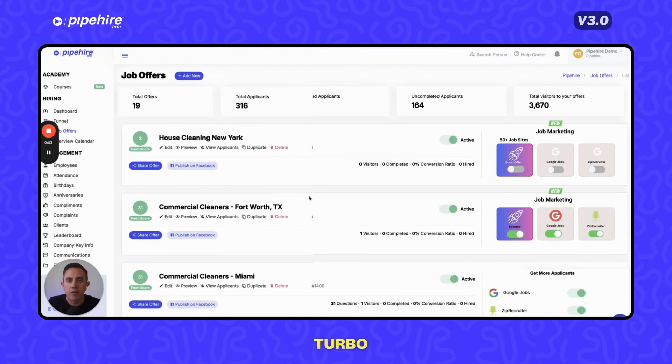Pipeheart Turbo has been one of the most anticipated features for 2023–2024. It gives you the ability to push your job offer to more than 50 to 100 job sites at once without creating accounts or duplicating job offers. You toggle on a button, set a daily, weekly, or monthly budget, and it takes your job across multiple sites and a network of different recruiting websites.